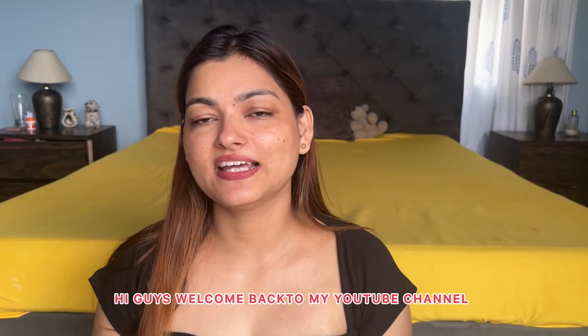Hi guys, welcome back to my YouTube channel. I hope you're doing well. First of all, I'm so sorry I have not done a video in the last two weeks and I have not done a short video either.